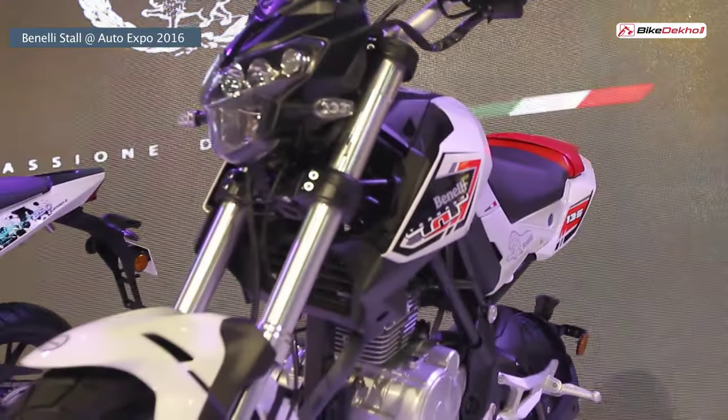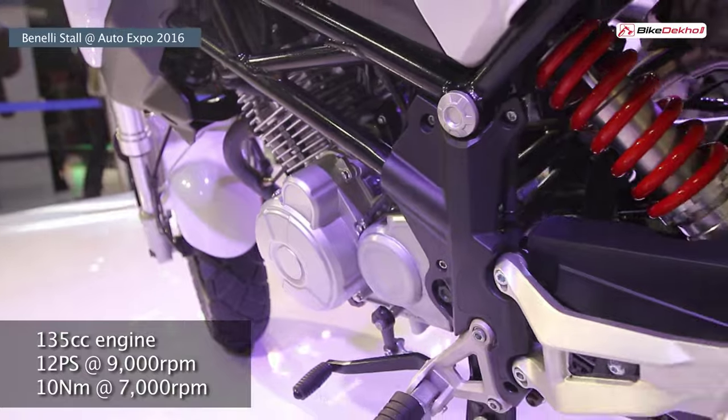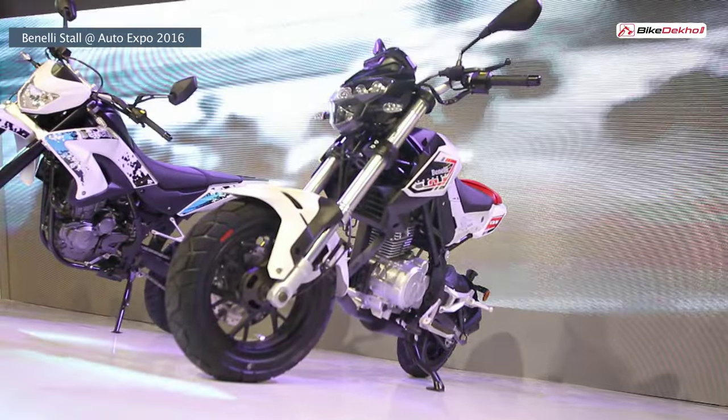The Tornado Naked T is a tiny motorcycle, but it's powered by a 135cc engine and churns out 12 PS of power and 10 Nm of torque. It even boasts upside-down forks and disc brakes at the front and the rear.